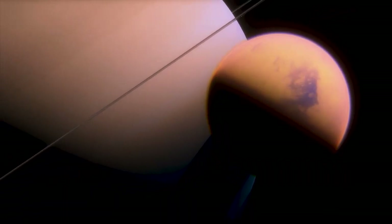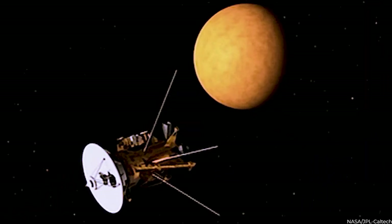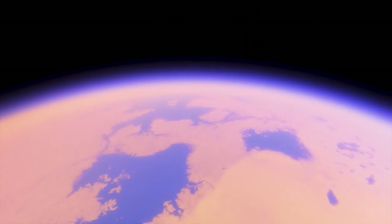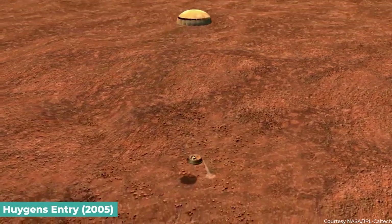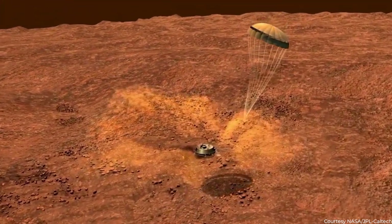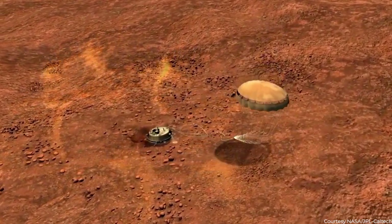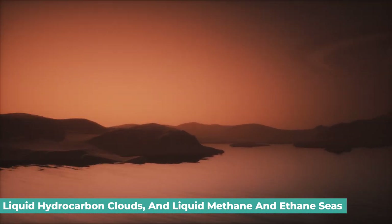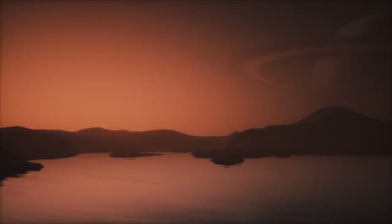Similarly, Cassini found intriguing clues concerning Titan, Saturn's giant moon. Over 127 flybys of Titan, the spacecraft examined the moon's thick, hazy atmosphere. The Huygens probe also collected important atmospheric data as it descended through the clouds, and after landing on Titan, it beamed back images of the surface. These tests revealed a complex molecule-filled atmosphere, liquid hydrocarbon clouds, and liquid methane and ethane seas — the only liquid seas discovered on the surface of any planet other than Earth.